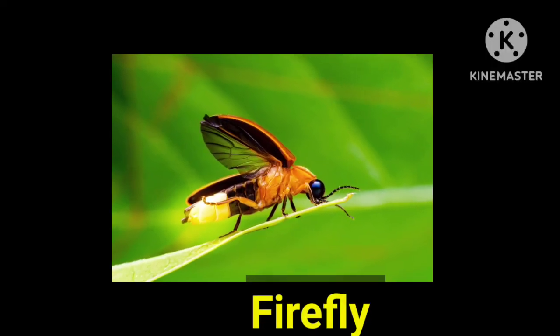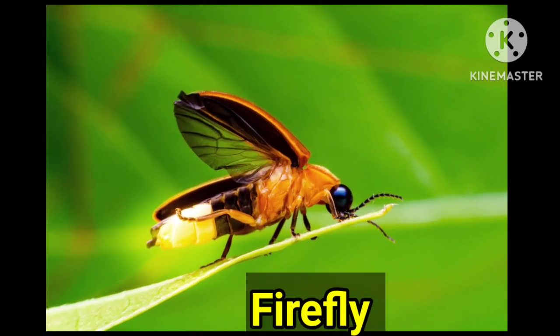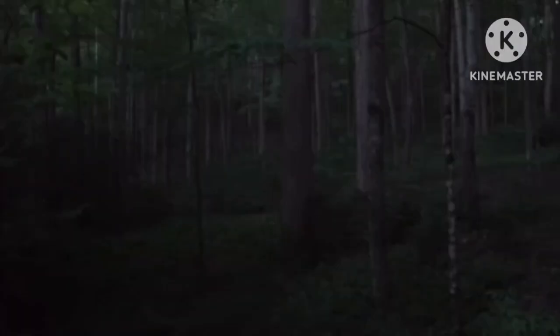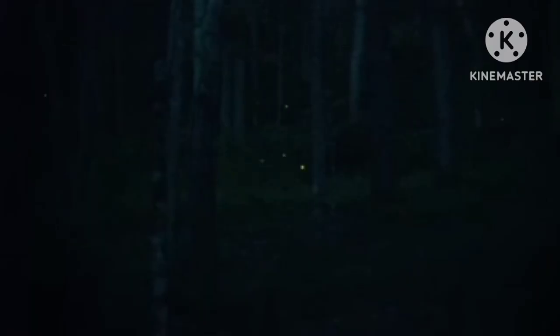This insect is called firefly. Fireflies are neither flies nor bugs, but they are a kind of beetle which produces cold light — light without producing heat. They communicate with each other using their light flashes.